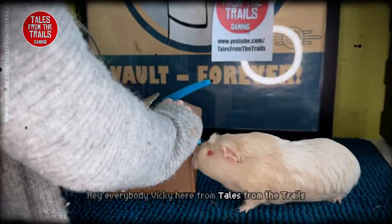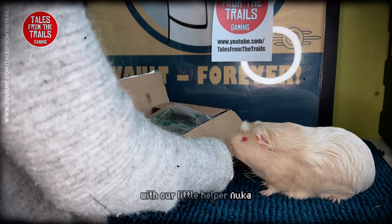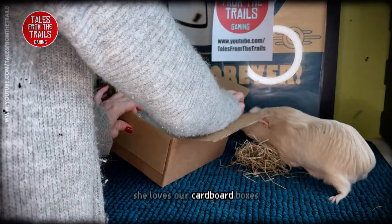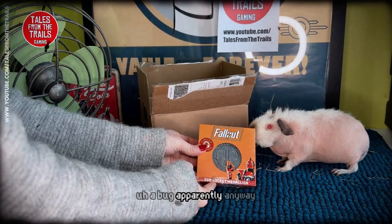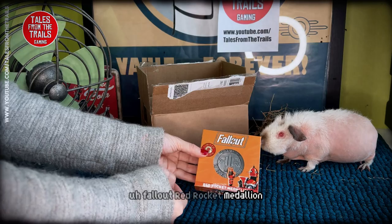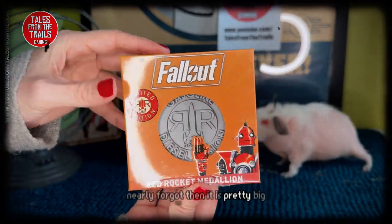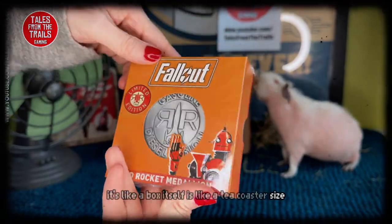Hey everybody, Vicky here from Tales for Trails and we're gonna do an unboxing video with our little helper Nuka. She loves our cardboard boxes. Anyway, Fallout Red Rocket medallion - nearly forgot. It is pretty big, it's like a box itself, it's like a tea coaster size.